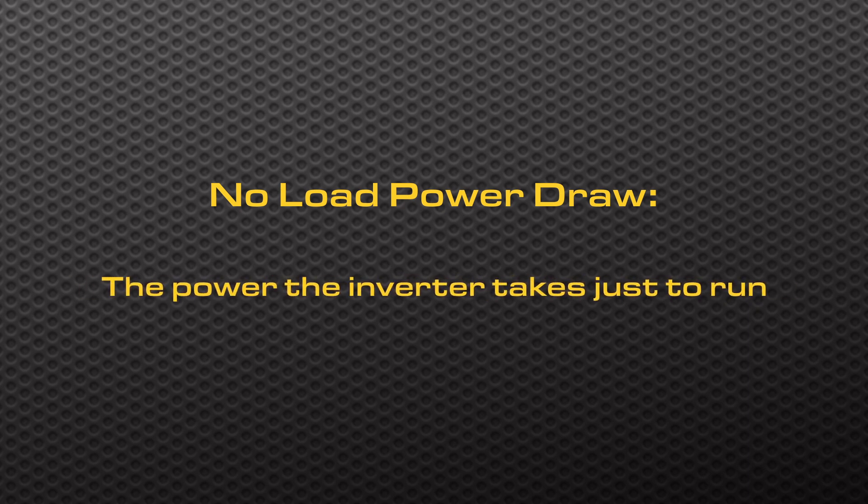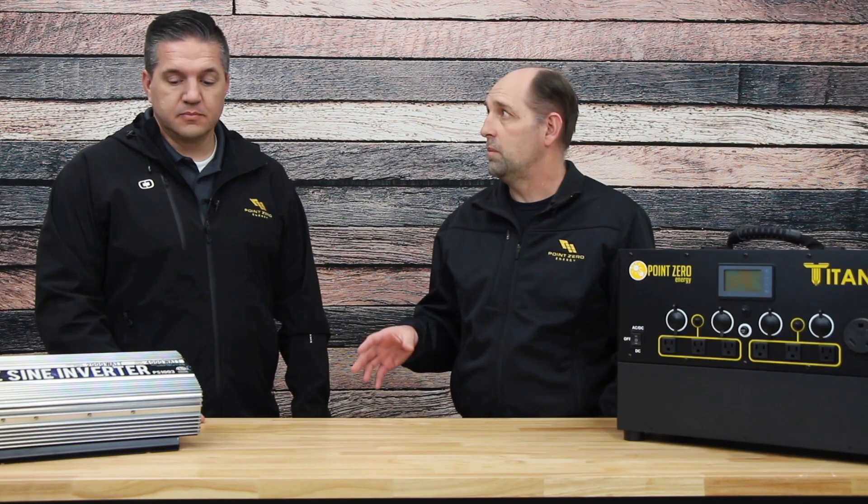To recap, no load power draw is the power that the inverter takes just to run. That's correct, and that's one of the things that most people don't even tell you about. If you look at inverters, they'll very rarely tell you what that no load power draw is, so you don't know the real efficiency of your inverter other than at that maximum point. It can range anywhere from 10 watts to over 100 watts of no load power draw.